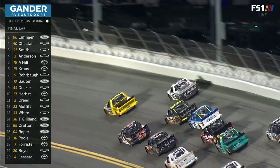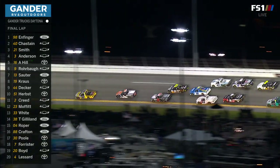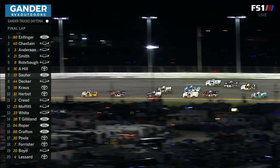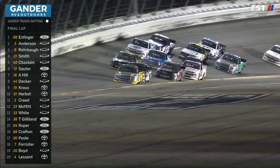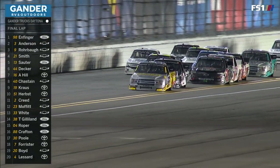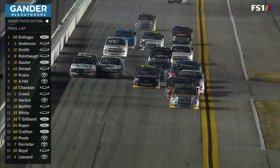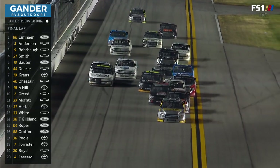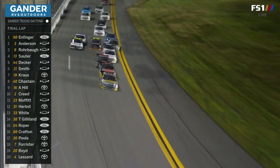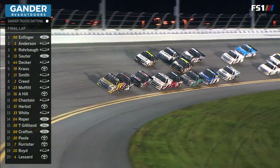You know Ross Chastain is going to make that move. Oh, Chastain barely saved it. Jordan Anderson in second behind Infinger. Zane Smith trying to come from the outside, looking for a little help. Down the back stretch into turn three — it's still Infinger. Jordan Anderson second, Cody Roval third.